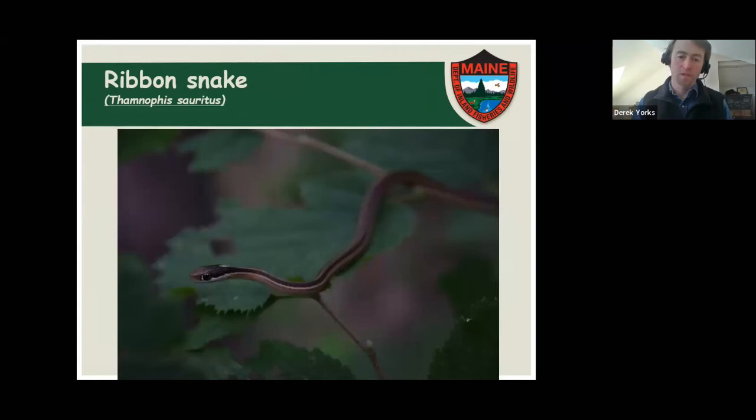This is a little newborn ribbon snake that I found maybe four or five feet off the ground up in a hazel bush, which was really interesting. It just sat right there and let me take some photos. You can still see that white scale in front of the eye.